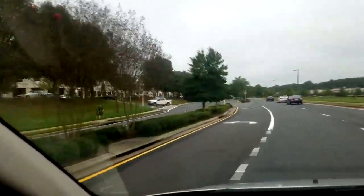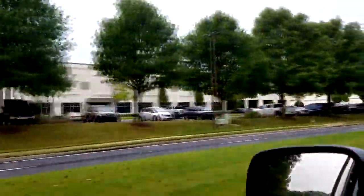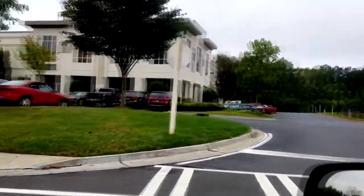Welcome and welcome back to the channel guys — I am headed to the Chrysler training center. From time to time I have to go to school and learn some things; you're never done learning. If you're employed at a dealership, that's because new products come out all the time.